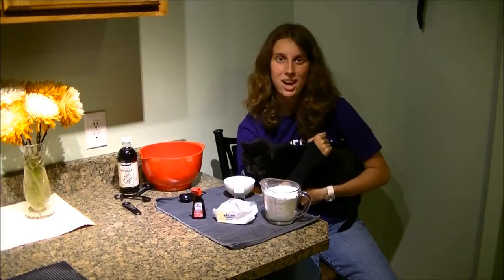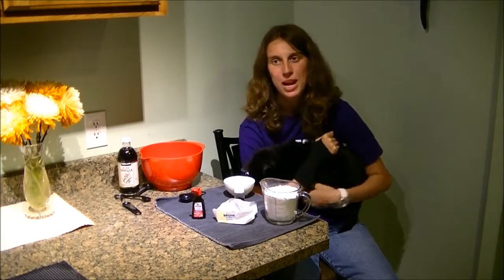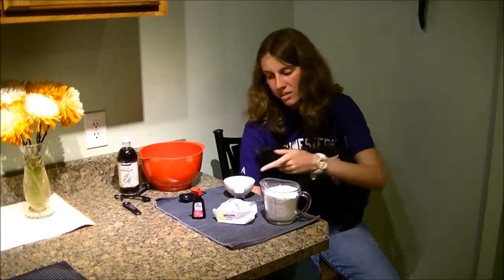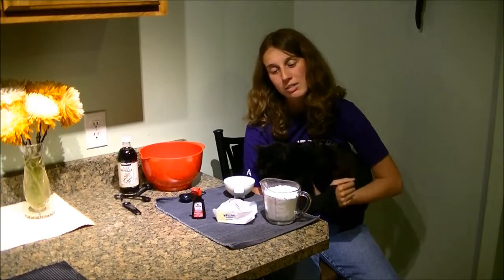Next up is frosting. The ingredients include two cups of powdered sugar, two tablespoons of butter and milk each, and half a teaspoon of vanilla.